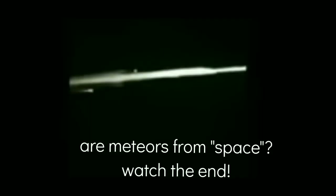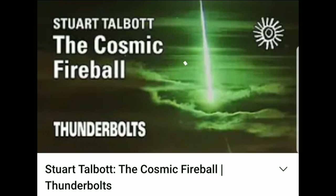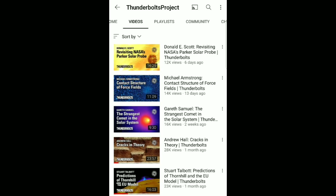Merry Christmas, everybody. I recently put out a video about a meteor shattering across the sky, and I wanted to read you guys this 1833 paper on basically describing the Electric Universe, which is right now kind of cutting-edge research that is going away from the authorized model.